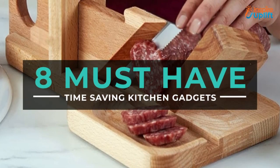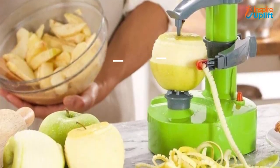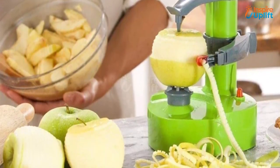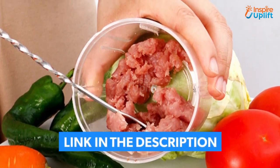Hello guys, in this video we will review 8 must-have kitchen gadgets to increase your efficiency in kitchen chores. The products are selected for their usefulness, innovativeness, and budget-friendly prices. Check the links shared in the description box for more details.